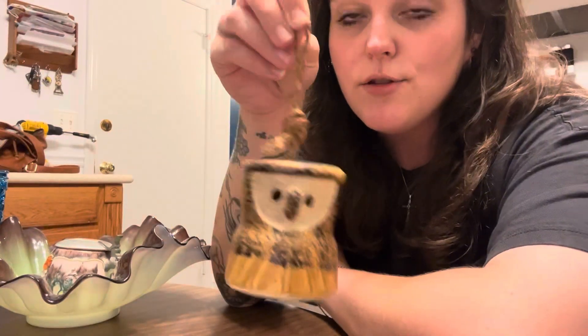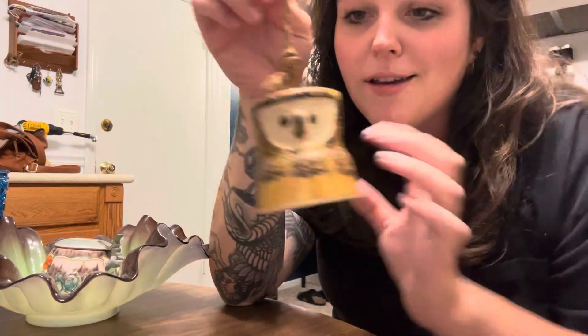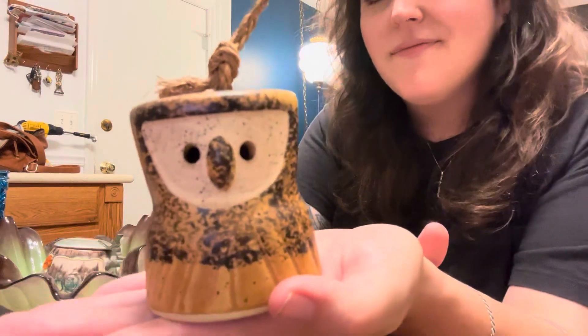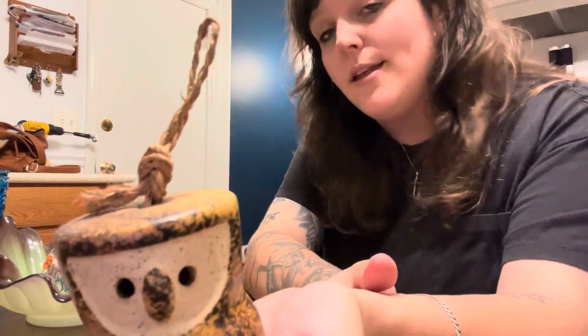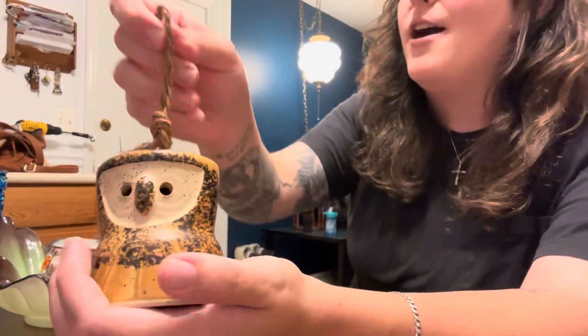And this is a little stoneware owl bell — why isn't he ringing? Ring, darn you! I guess I was feeling a little birdie. There are a few bird-themed objects that I have to show you today.